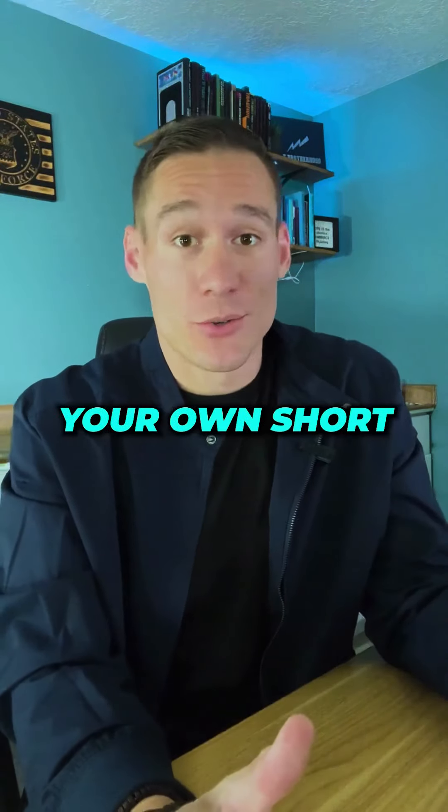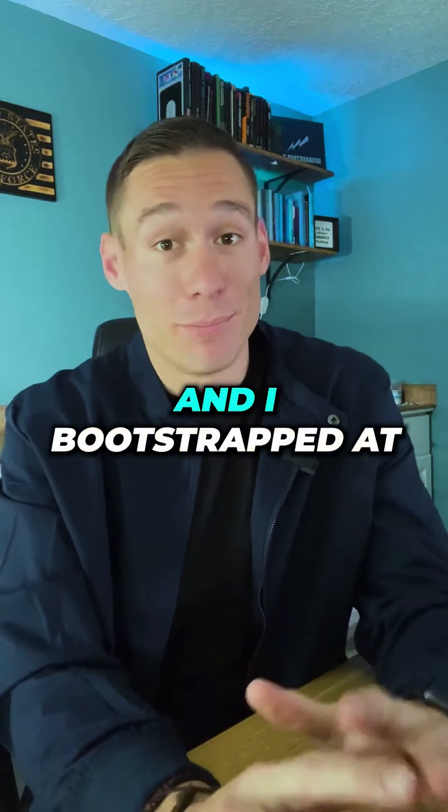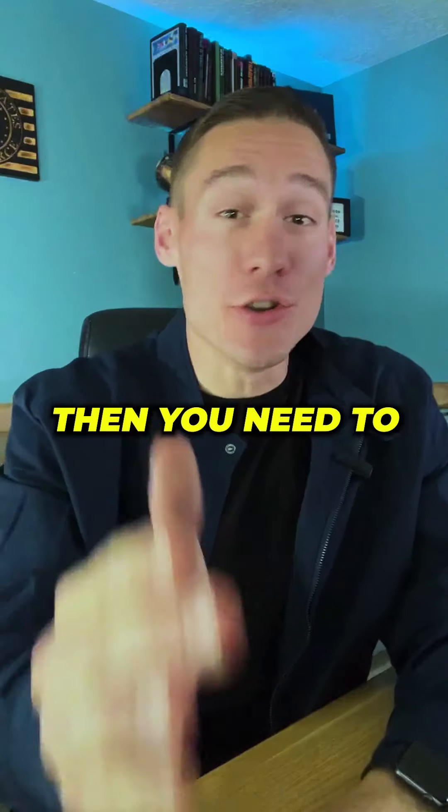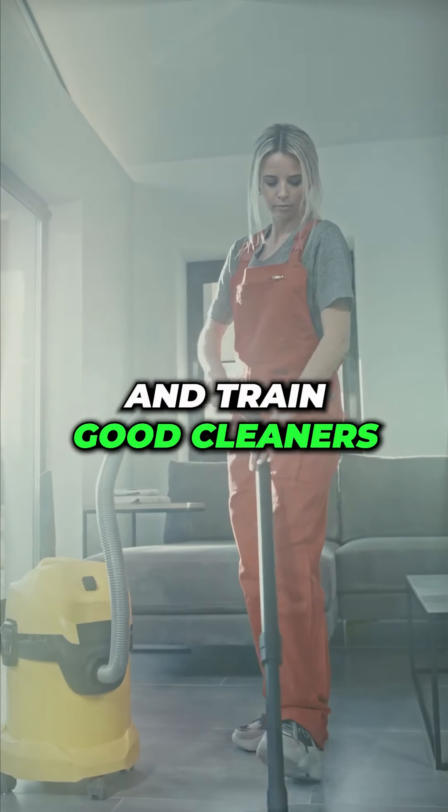If you're like me and you don't like cleaning your own short-term rental units — I've been there, bootstrapped at the start — it's definitely not the best use of your time when you're trying to grow. So you need to know how to find and train good cleaners.